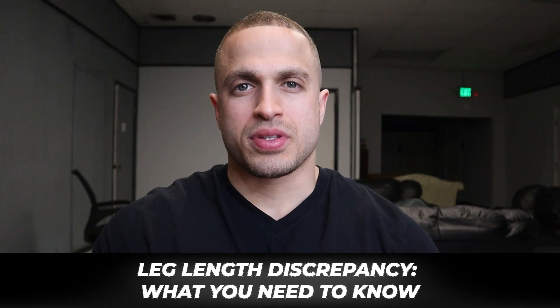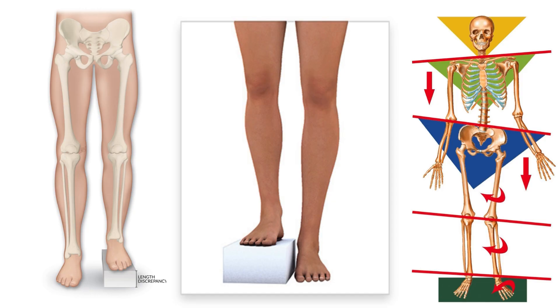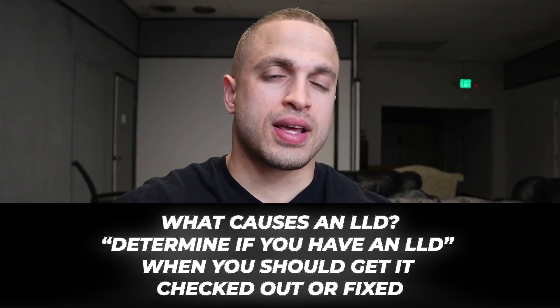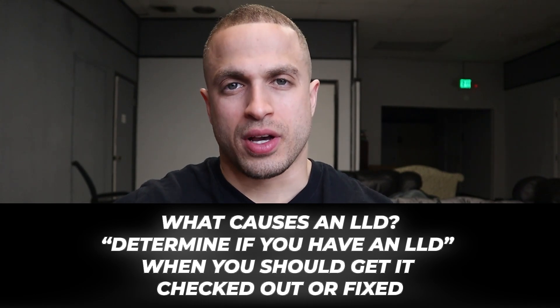Today, we're going to talk about something that many of us might experience: a leg length discrepancy, or LLD for short, which is when one leg is shorter than the other. We're going to go over what causes a discrepancy, how do you know if you have one, and when you should get it checked out before it can wreak major havoc on your joints and long-term health.